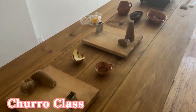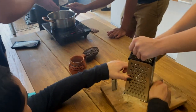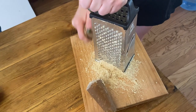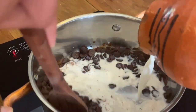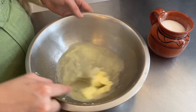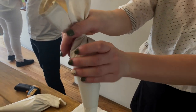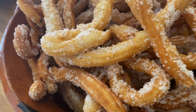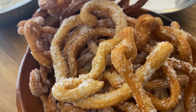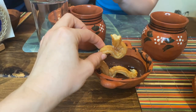Our second Airbnb experience was a churro making class — this was one of the highlights of the trip. It was so fun; we got to meet a few other young individuals. The host was incredibly friendly, knowledgeable, and helpful throughout the entire process, so I definitely recommend this experience. We made the churros together, we made the chocolate together, hot tea, and then at the very end we all enjoyed it together and just sat around a table connecting and chatting about everything we'd done in Mexico City.